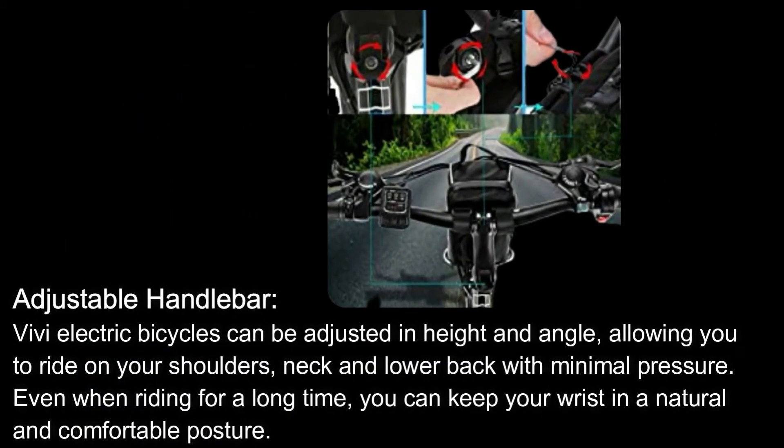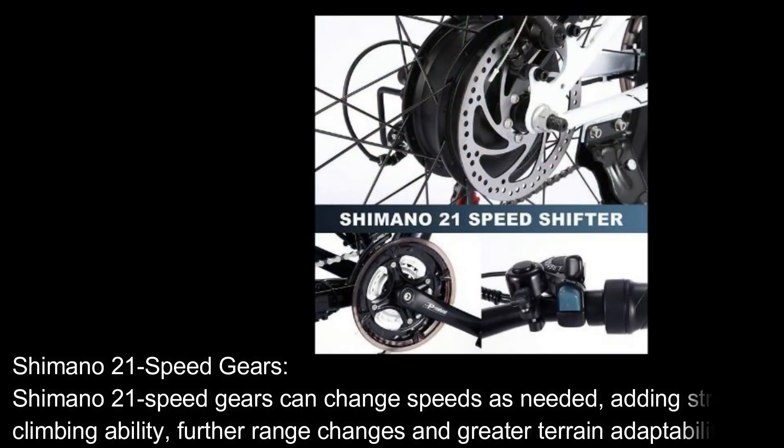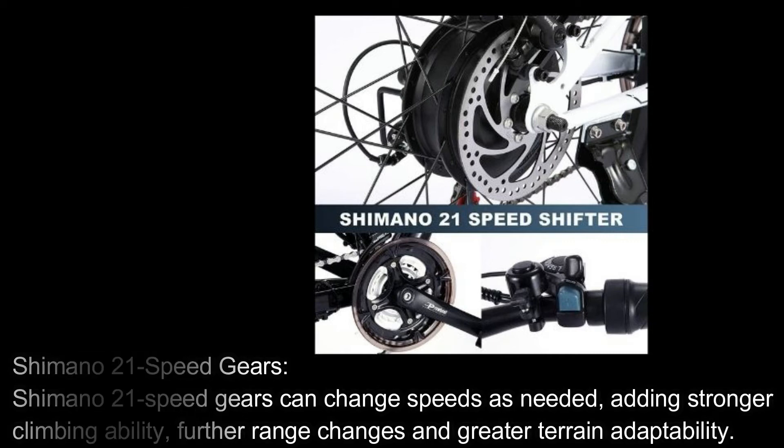Adjustable Handlebar. VVE Electric Bicycles can be adjusted in height and angle, allowing you to ride with minimal pressure on your shoulders, neck, and lower back even during long rides, keeping your wrist in a natural and comfortable posture. Shimano 21-Speed Gears can change speeds as needed, adding stronger climbing ability, further range, and greater terrain adaptability.